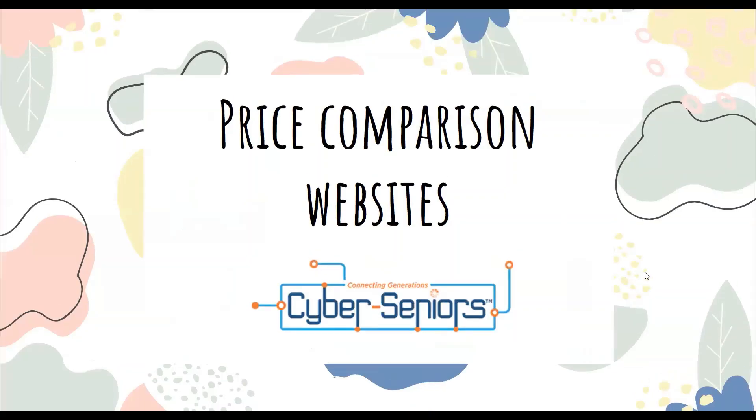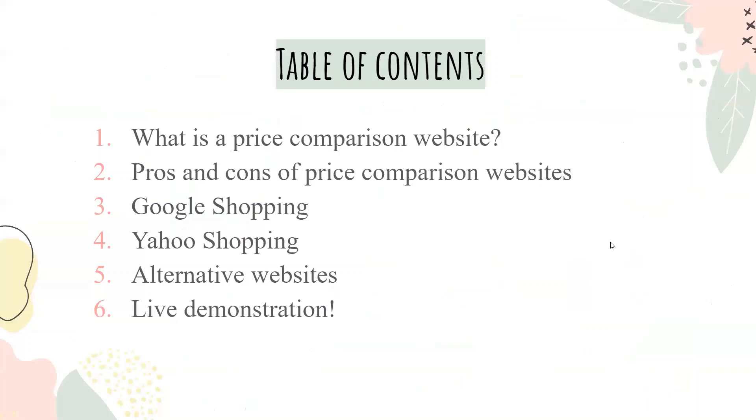Hello everyone, my name is Larry, and today's presentation is going to be on price comparison websites. We're going to go over what is a price comparison website, pros and cons of price comparison websites, Google Shopping, Yahoo Shopping, alternative websites, and a live demonstration.